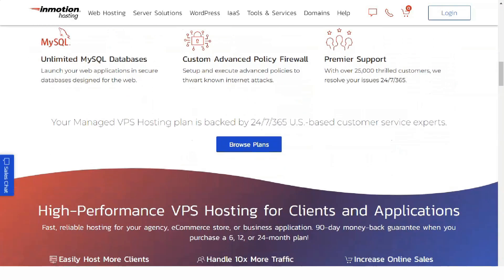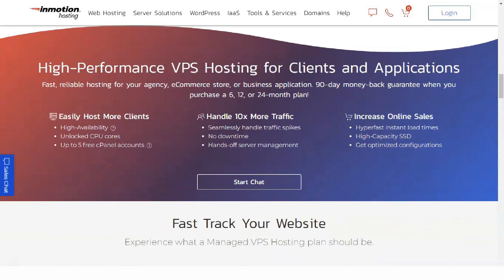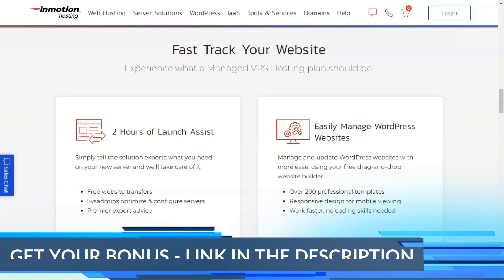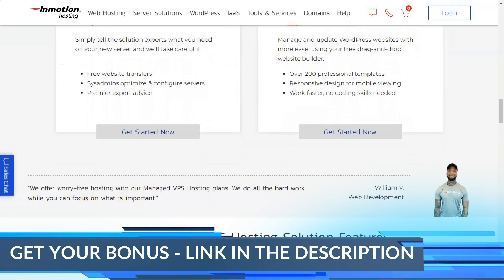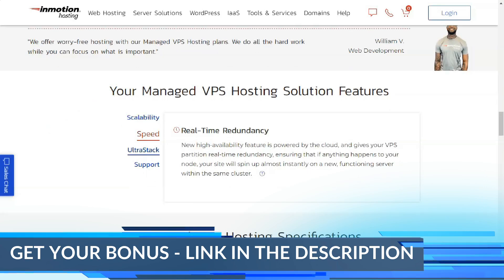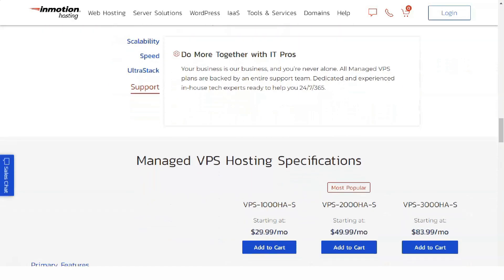You get respectable top-level specs, including 8GB of RAM, 6TB of monthly data transfers, 5 dedicated IPs, and up to 260GB of storage. Unlimited email, domains, websites, and MySQL databases are included too. InMotion has a good VPS offering.